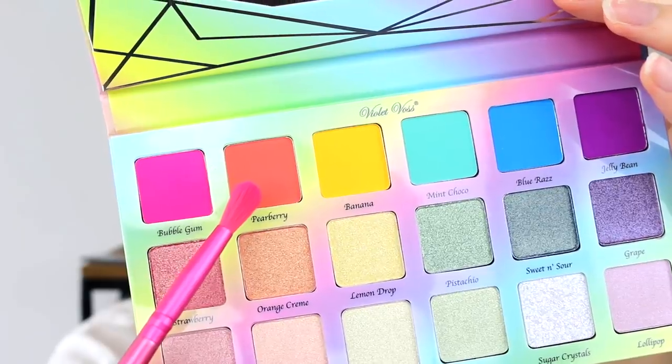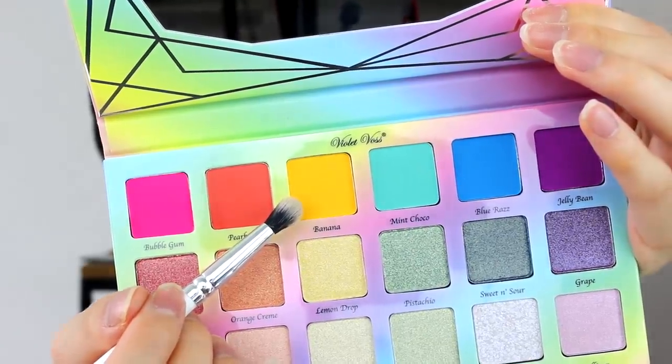Next I'll be going with the orange shade in Pearberry, pressing that right next to the hot pink and slightly blending it together. The next question is: how do you know? Because I'm not sure. I feel like you usually have a general idea of what you like and don't like. For me, I asked myself: could I see myself marrying, having a family, living the rest of my life with a woman? And the answer was no. Next I'll go with the shade Banana and pop it right in the center, blending it into the Pearberry orange.